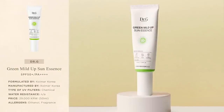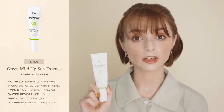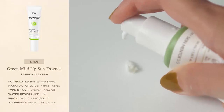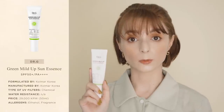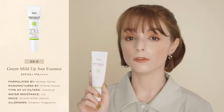Next, let's take a look at the latest addition to the Green Mild Up Sun Care range: the Green Mild Up Sun Essence. It was launched last year, and unlike the Green Mild Up Sun Plus, this sunscreen only contains chemical UV filters and is meant to be a comfortable daily sunscreen with a lightweight and hydrating texture. Besides being really hydrating, it also provides great skin barrier support thanks to ingredients like pro-vitamin D, glycerin and 8 types of hyaluronic acid.